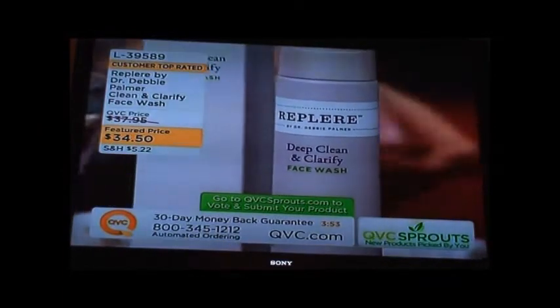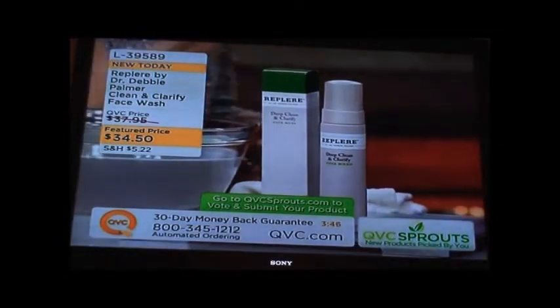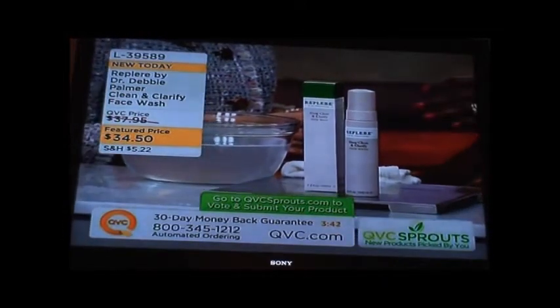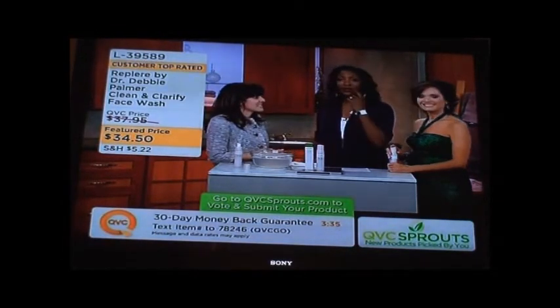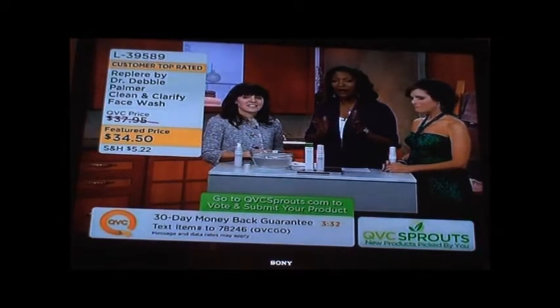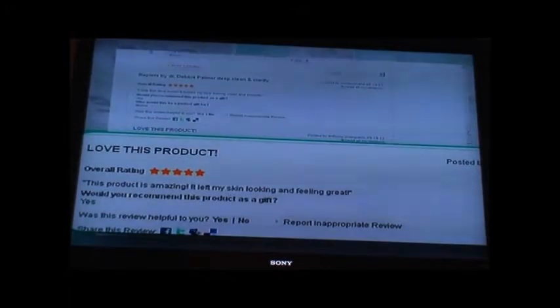It was a very fun process. I had a degree in chemistry before I went to medical school, so it was really fun to go back to the bench and do the research. Our viewers have only voted on this for a couple of weeks and it has already become a customer top-rated item. Viewers have said: 'I love this face wash, it leaves my face feeling clean and smooth.' 'The product is amazing — it left her skin looking and feeling great.' 'The best cleanser she's ever used — made her skin perfect and she is coming back for more.'